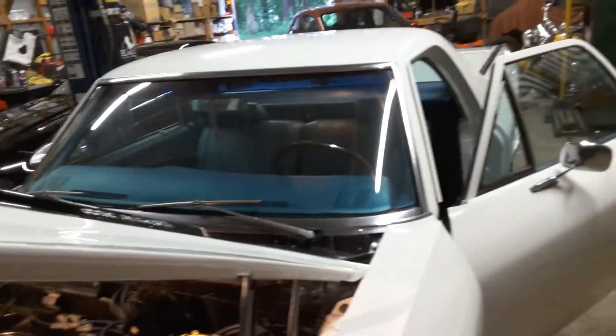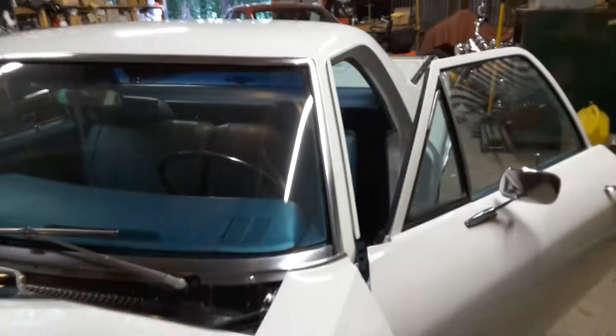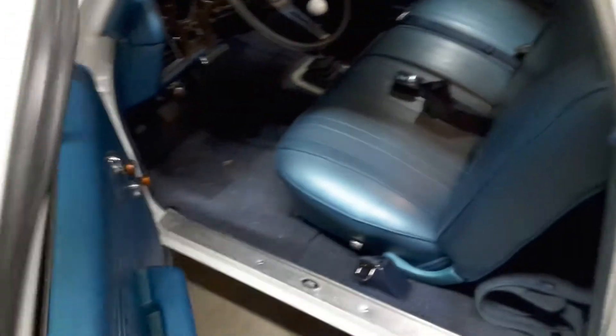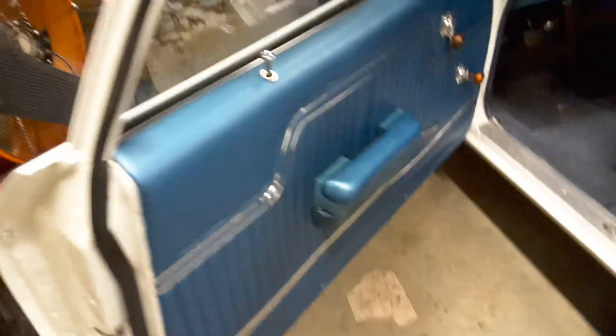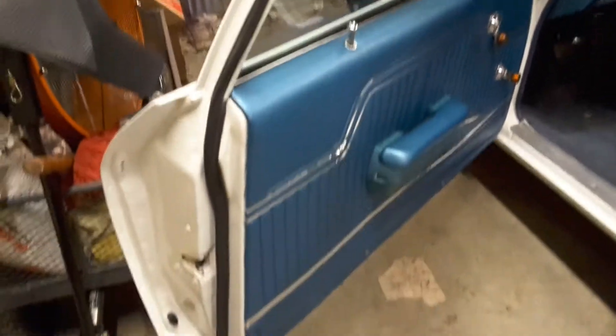The blue interior is different. At first I wasn't sure if I liked it, but it's really growing on me. People at car shows have commented on the blue being different. I thought about changing it, but I really like it now. This car's never had any rust or any issues.